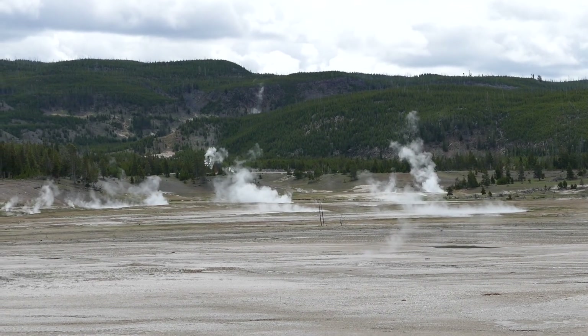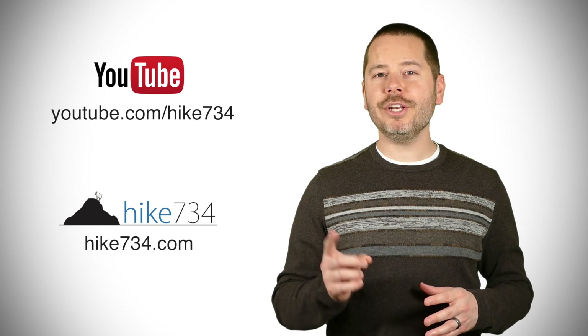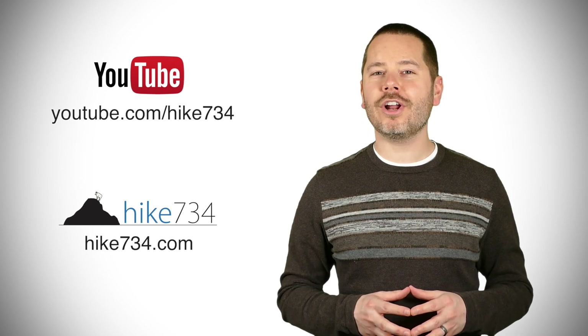Anyways, this is Jake with Hike 734 hanging out at the Midway Geyser Basin in Yellowstone National Park. If you like this video, subscribe on YouTube and head over to hike734.com for more goodness.